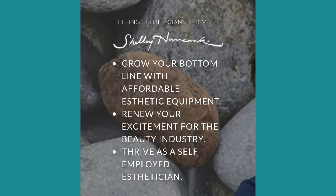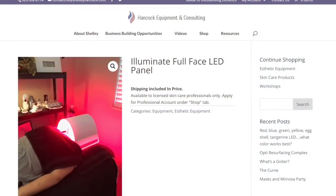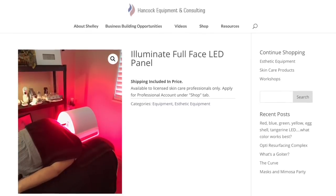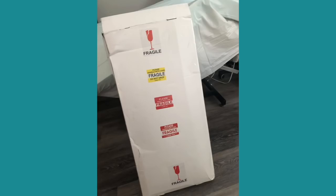So I bought it — it's called Illuminate. This is an LED that has 1,400 high-quality LEDs. I ordered it Tuesday and here it is Thursday at my door. USPS was a little mean to my box so I'm hoping nothing happened, but because it's Shelley, I know she's got me covered.